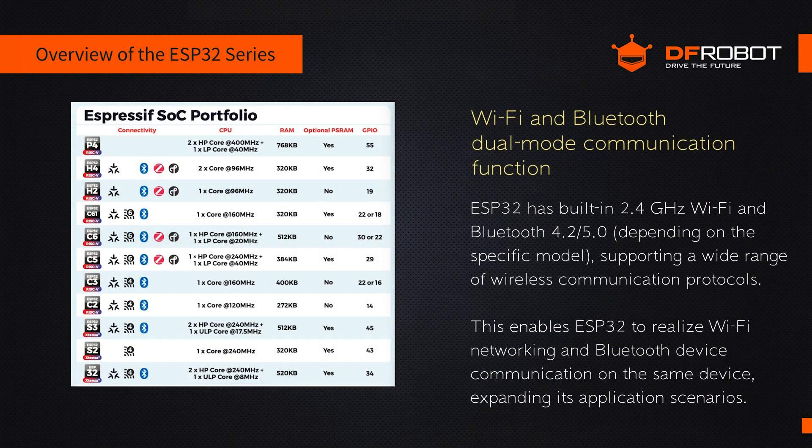The ESP32 features dual-mode Wi-Fi and Bluetooth communication, integrating 2.4 GHz Wi-Fi and Bluetooth 4.2. Depending on the model, it supports various wireless protocols. These features allow the ESP32 to handle both Wi-Fi and Bluetooth communication simultaneously, broadening its range of applications.